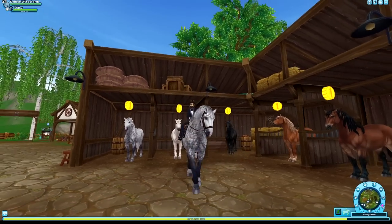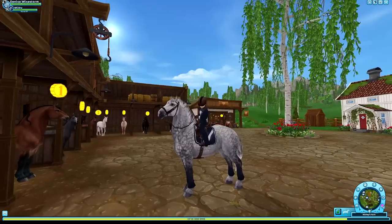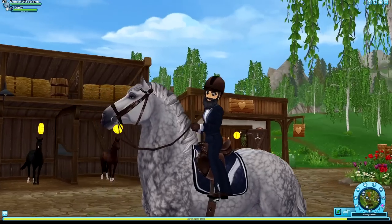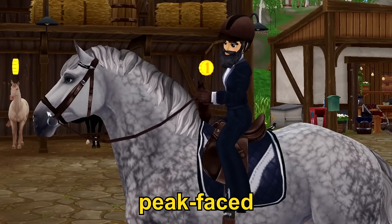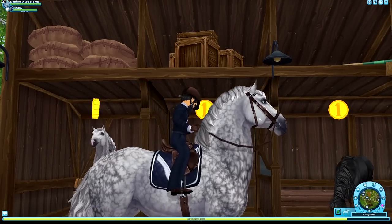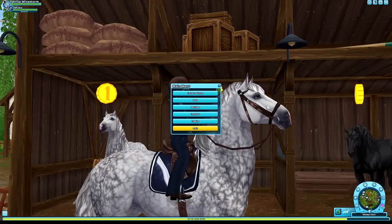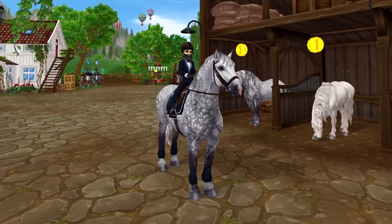So I only have this Percheron on this account. One thing I really didn't like about these horses is the fact that they look like freaking birds — like a falcon. Look at the beak it's got — it has like a peak face. It looks like a freaking parrot. But that's the way Percherons look like in real life, so I just gotta shut my mouth.